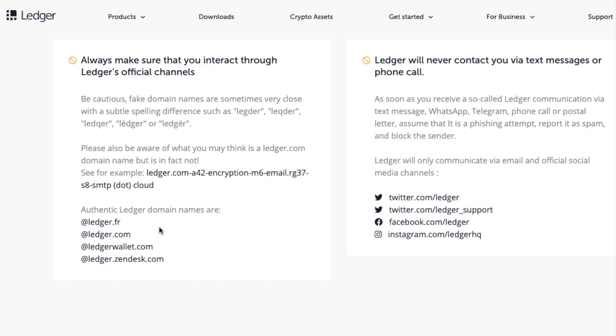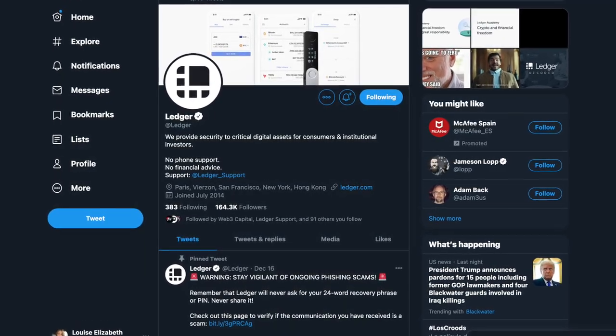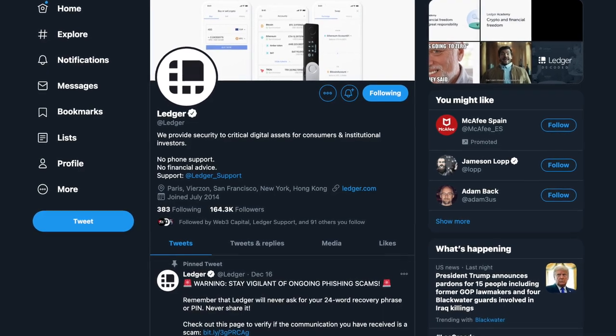And lastly, Ledger will never contact you via text or call. With more spam and phishing emails ahead for many Ledger customers, always expect the worst and assume that it is a phishing attempt. Never click on any links or download anything — instead, check out the official social media channels such as their Twitter, Facebook, and Instagram accounts.